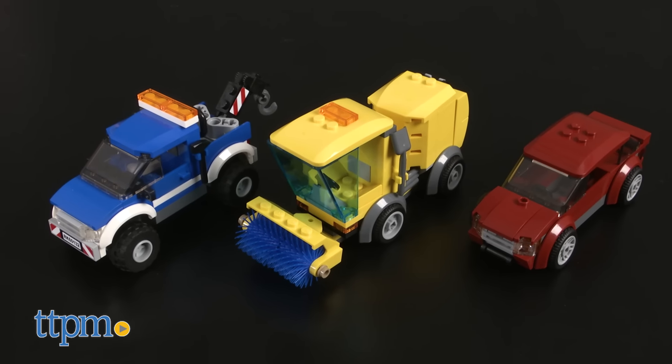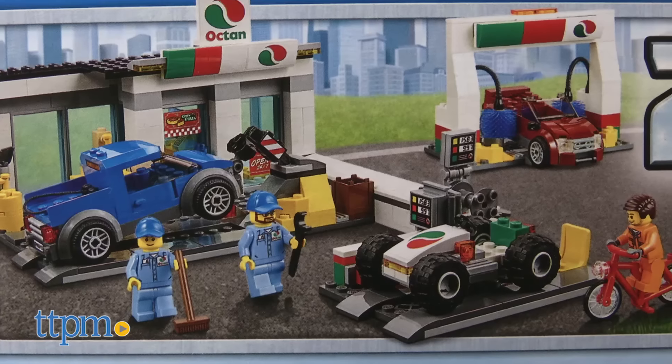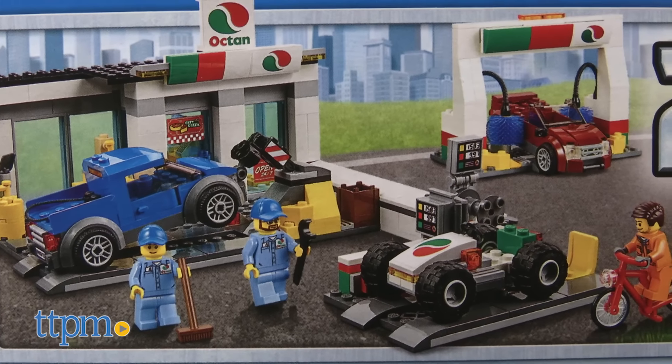And you can build three different vehicles with each model: a car, a street sweeper, and a tow truck with the gas station; and a convertible race car and truck with the service station.